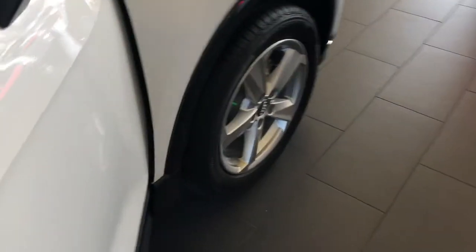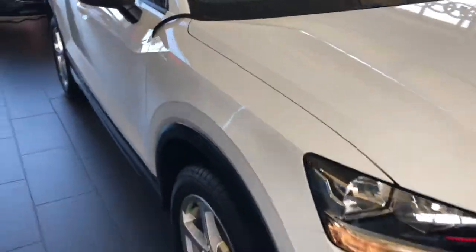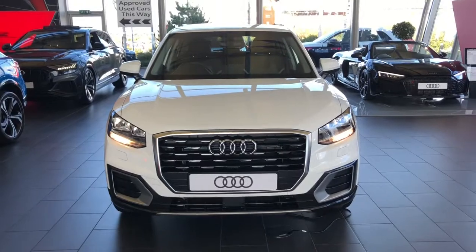For more information on this brand new Audi Q2 or to book in for a test drive, please give us a call on 01782 488 205. Thank you for watching.